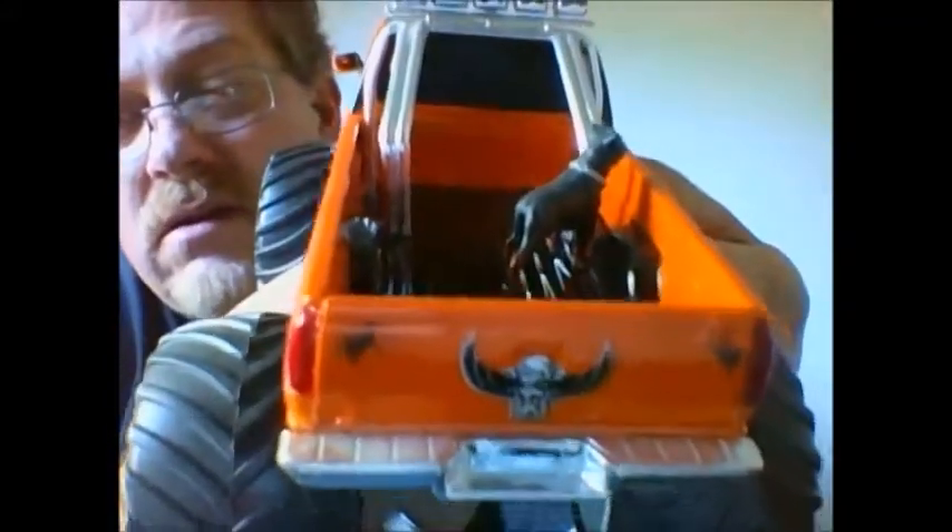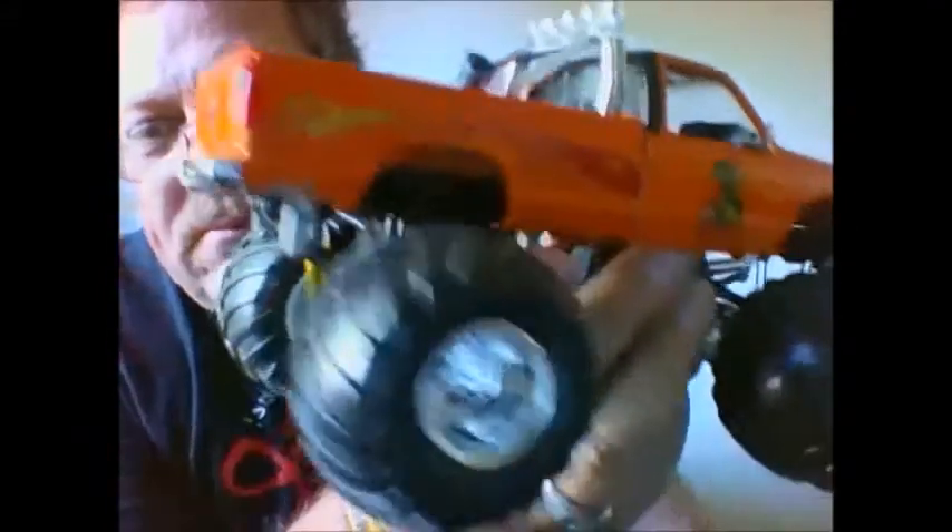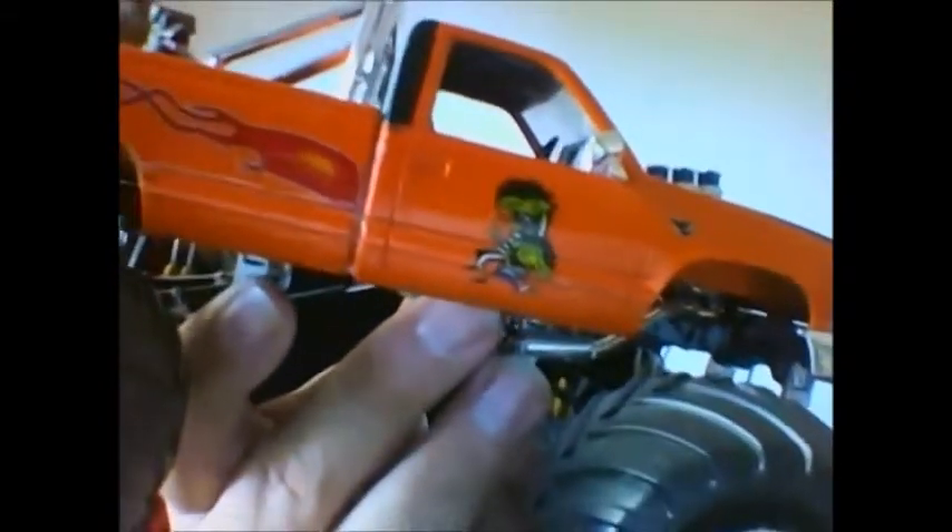That's his dog Brutus in the back — hey Brutus, how's it going? These are the decals he put on there.